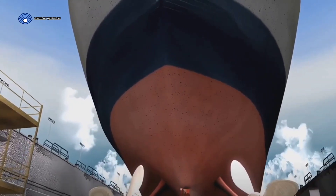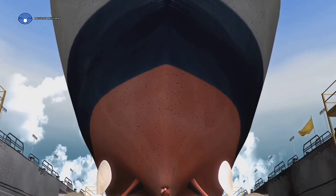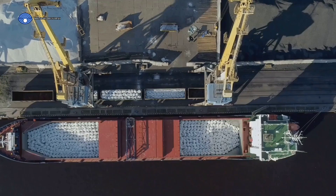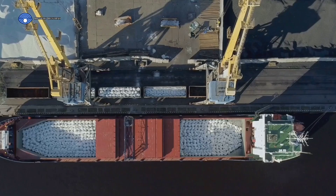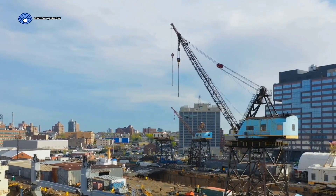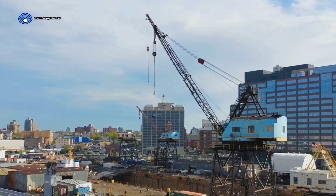To understand how ships stop, we need to first understand how they move. It's all about propulsion — the force that drives the ship forward or backward. The heart of any ship's movement is its engine, a colossal powerhouse responsible for turning fuel into mechanical energy. A ship's engine doesn't turn wheels, as there aren't any. Instead, it powers something far more suited to the aquatic environment: the propeller.